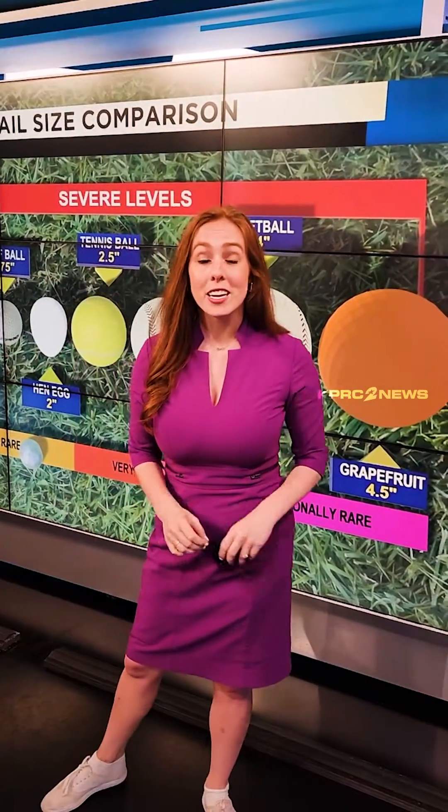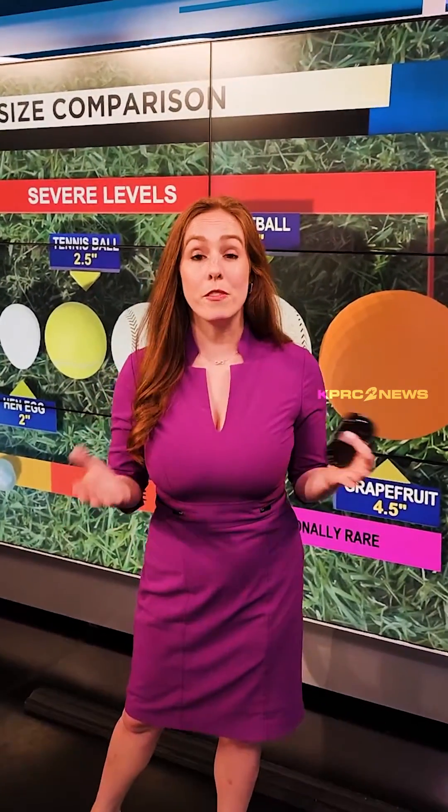Tennis ball-sized hail is two and a half inches, and then we get all the way to grapefruit-sized hail at four and a half inches. This is exceptionally rare, but believe it or not, it's not the biggest hailstones we've ever seen.